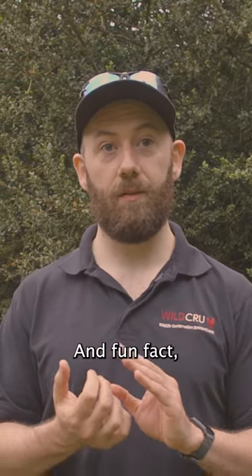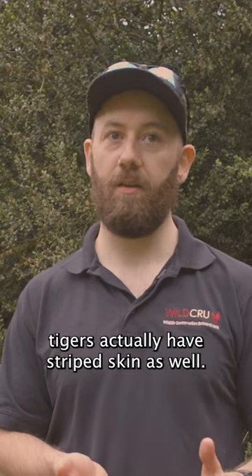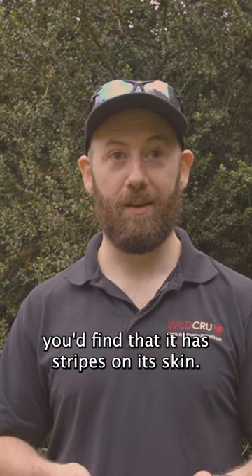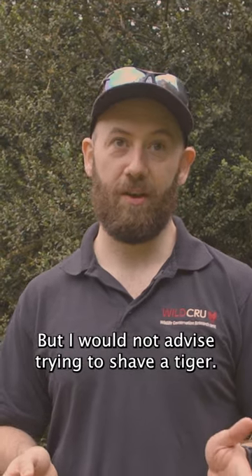Newborn tigers do have stripes, and fun fact, tigers actually have striped skin as well. So if you were to shave a tiger, you'd find that it has stripes on its skin, but I would not advise trying to shave a tiger.